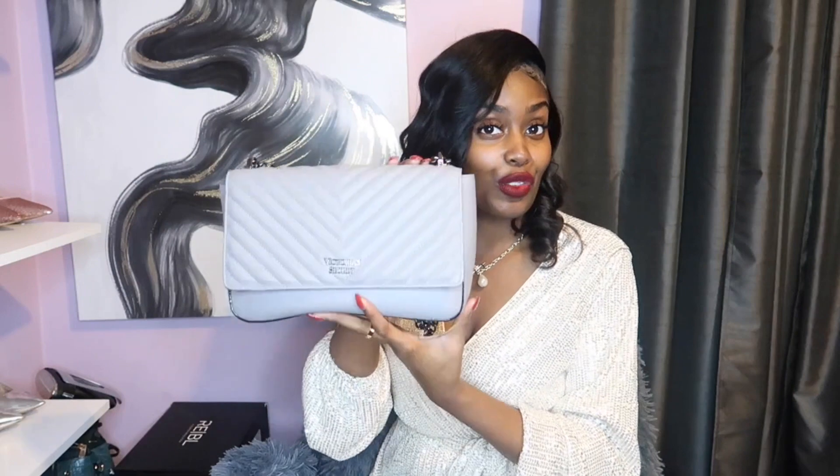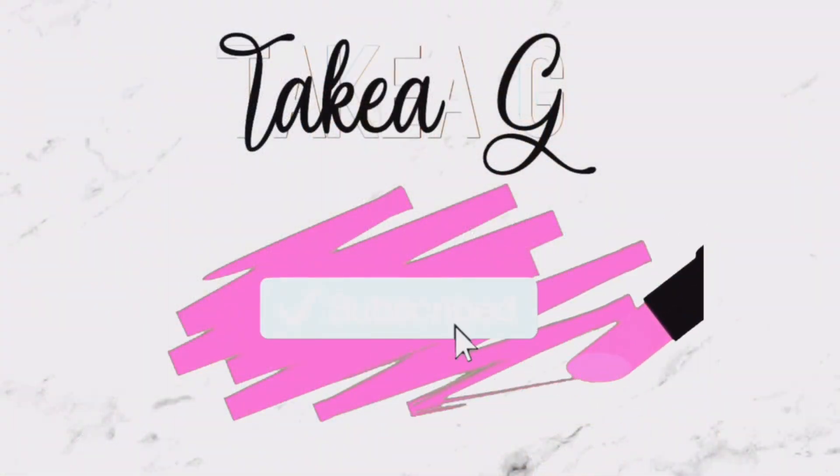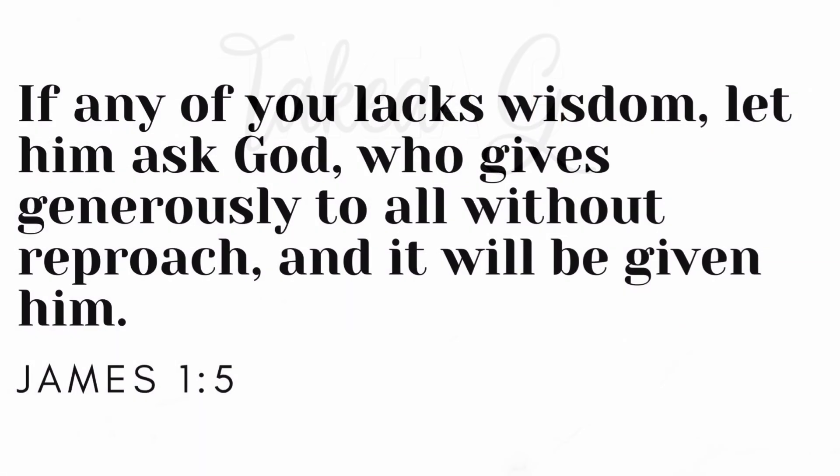I paid $20 for this bag on sale. Hi you guys, welcome to my channel, my name is Takiyah G. I make content about fashion, fitness, and lifestyle.